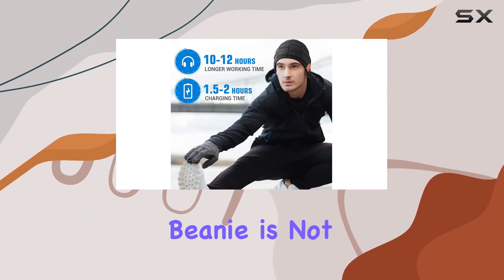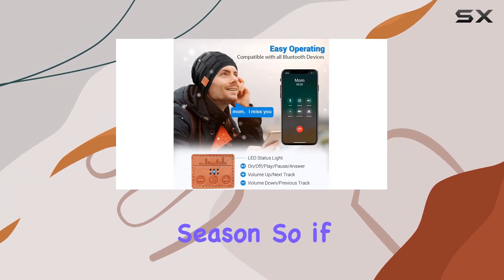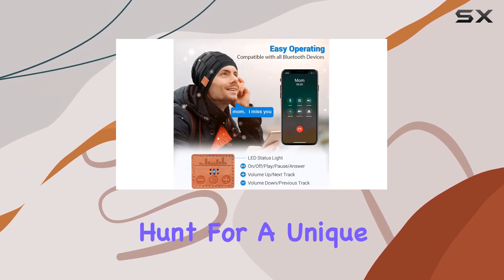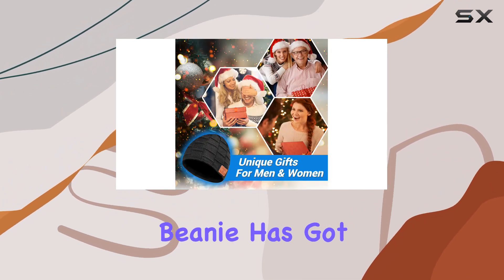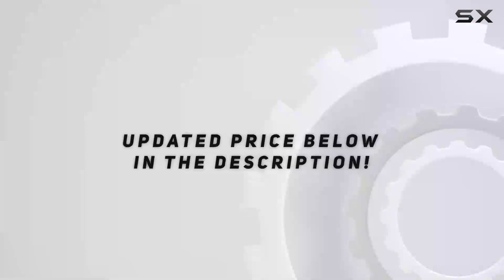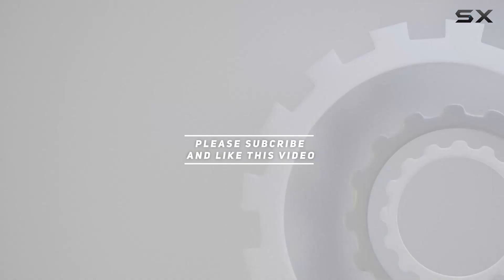The Bluetooth beanie is not just a gadget — it's a practical and stylish accessory, perfect for the winter season. So if you're on the hunt for a unique and thoughtful Christmas present, look no further. The Bluetooth beanie has got you covered. Check out the video description for the updated price, and thank you for watching.